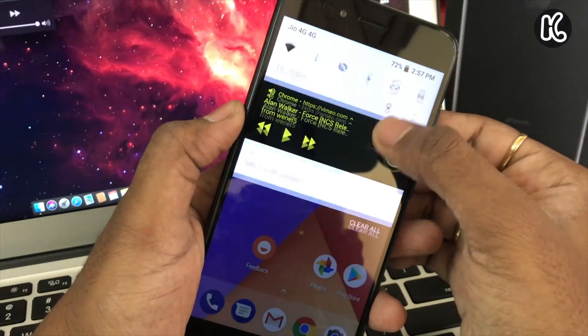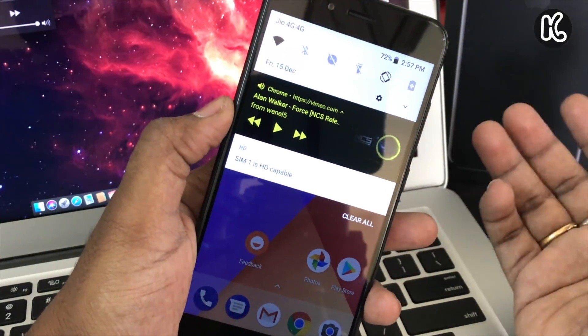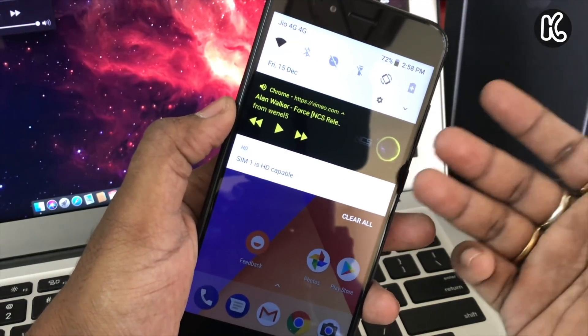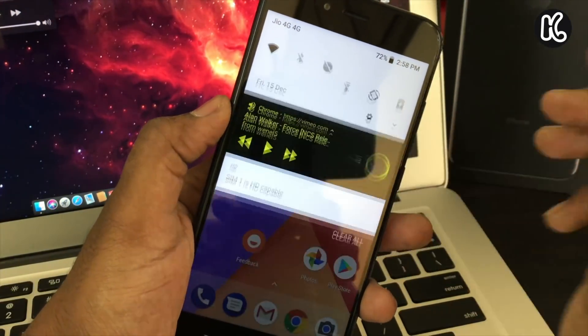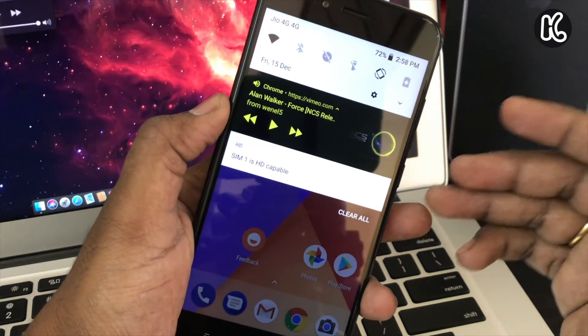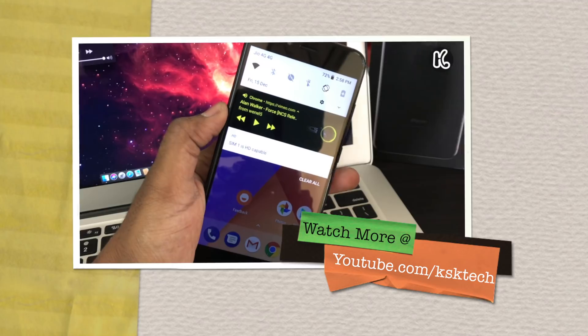That's pretty much it — a quick overview of Android Oreo running on the MI A1. If you want me to make a tutorial on how to install the Android Oreo beta on MI A1, do let me know in the comment section below.